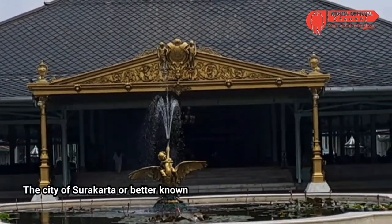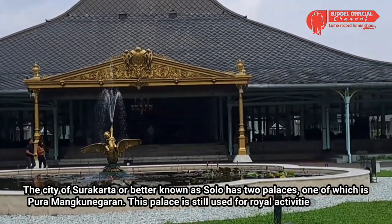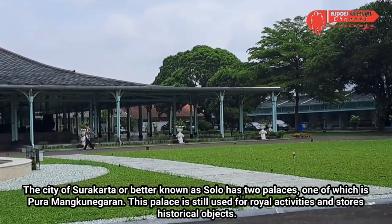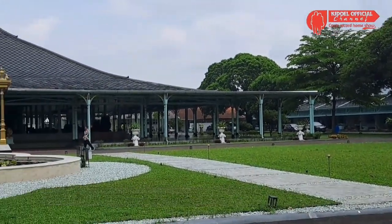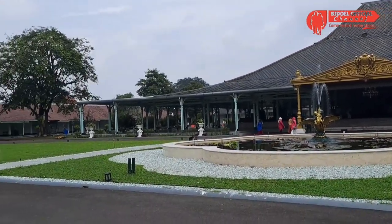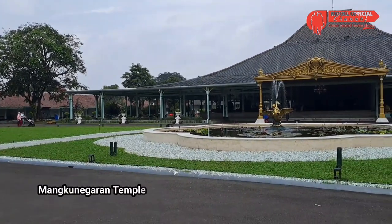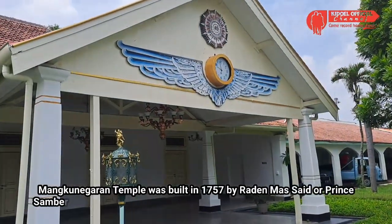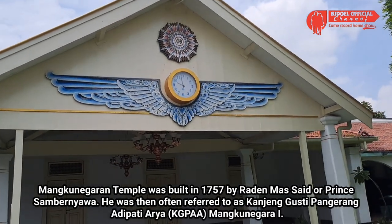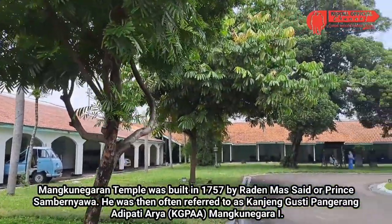Kota Surakarta atau lebih dikenal dengan Solo memiliki dua keraton. Salah satunya Pura Mangkunegaran. Istana ini masih digunakan untuk aktivitas kerajaan serta menyimpan benda bersejarah. Pura Mangkunegaran dibangun pada tahun 1757 oleh Raden Masaid atau yang lebih populer dengan sebutan Pangeran Sambernyawa, yang kemudian disebut sebagai Kanjeng Gusti Pangeran Adipati Aryo Mangkunegara I.